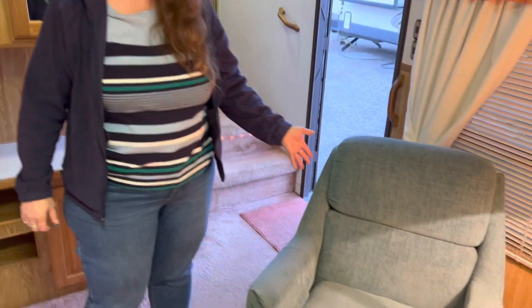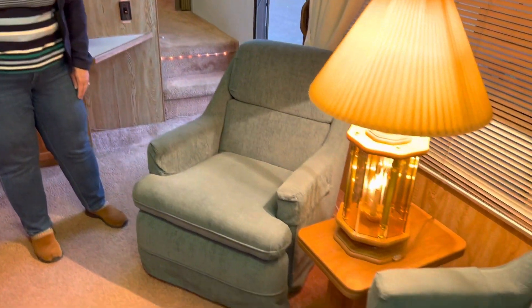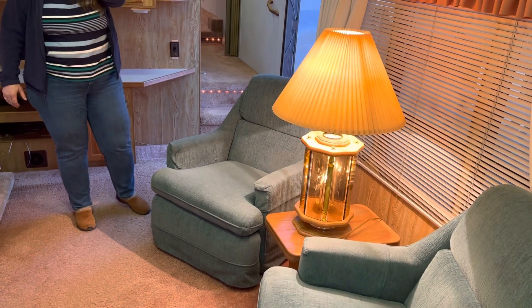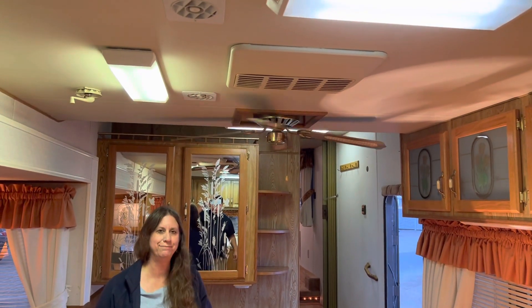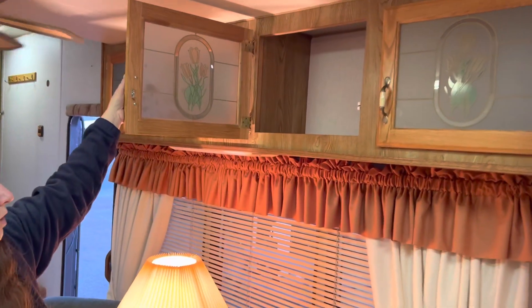These are two lounge chairs — they both work great and have been reupholstered recently. There's a lamp and end table which also come with it. This does have air conditioning right here, and it also has a fan which is nice on a hot day. Above the lounge chairs you're going to see lots more storage.